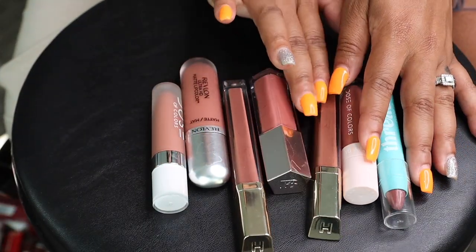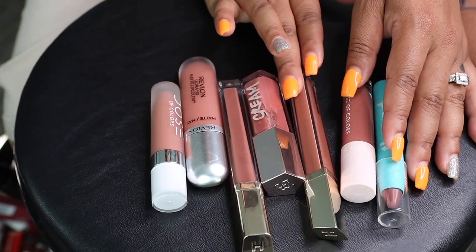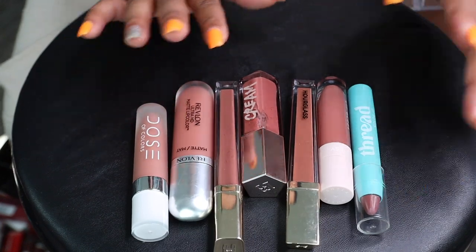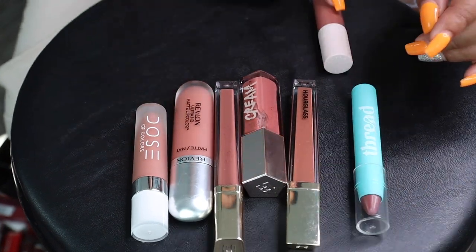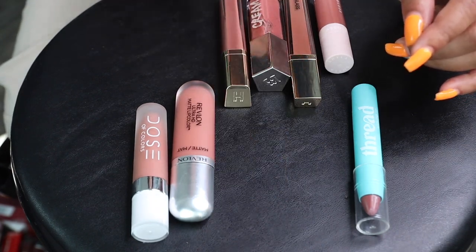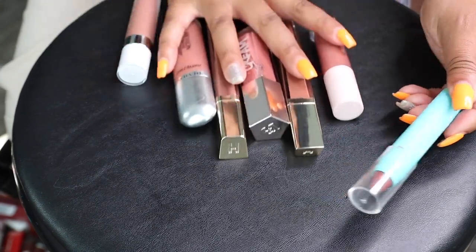Here's the next category — these are nudes that almost fall into a nude-pinkish category. I'm gonna keep Dose of Colors, Hourglass, Fenty, Hourglass again, Revlon, and Dose of Colors. I'm only getting rid of this Thread Beauty — all of these are gorgeous, I gotta keep them.